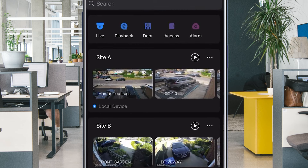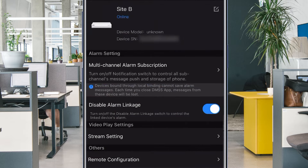Via DMSS, our mobile application, it's also possible to achieve one-click arming and disarming of these TiOC devices.